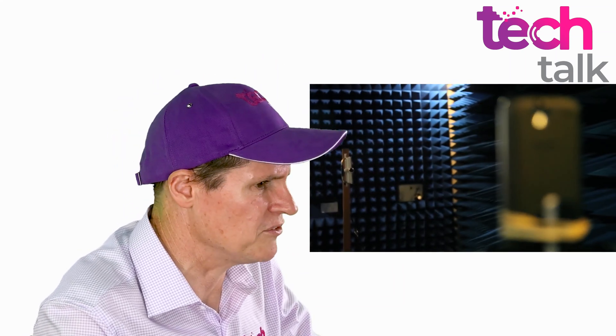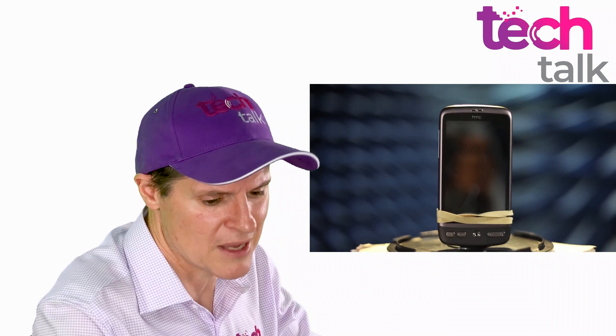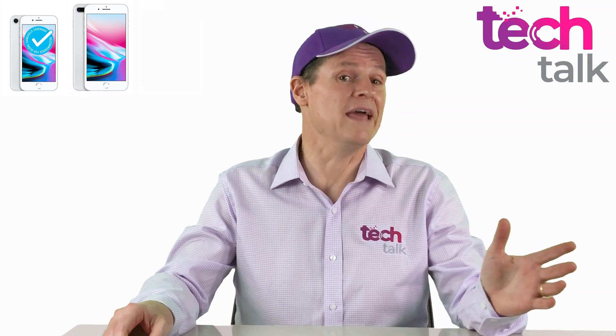A blue tick has a binary status — it is a pass or fail, and no levels of reception are given. The iPhone 8 was given a blue tick. The iPhone 8 Plus was not. The iPhone X was not.